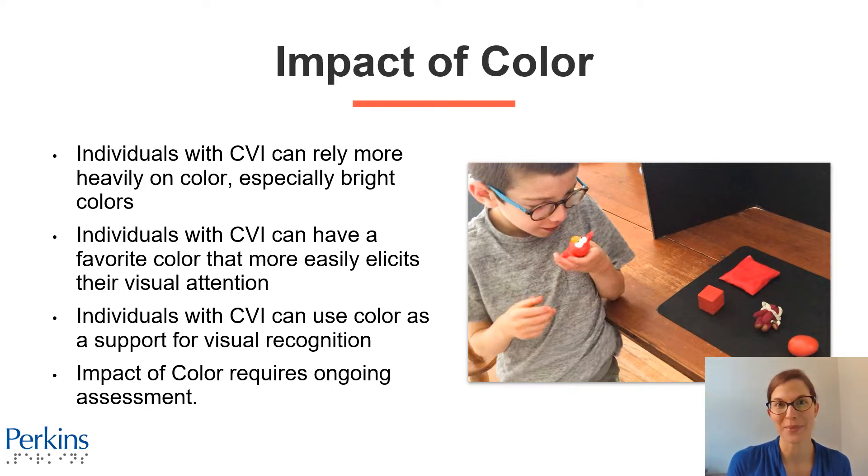In this picture, you'll see a boy with CVI. He has a black board on the table with lots of different single-color, just red items — a small red cube, a small red shaker egg, a red bear, a small red pillow. In his hand, he's closely attending to a small red Elmo. So for this student, the color red really helps to grab his attention. But now he's broadening his understanding of red — red can be lots of different items — using his preferred color to grab his attention and broaden his understanding.